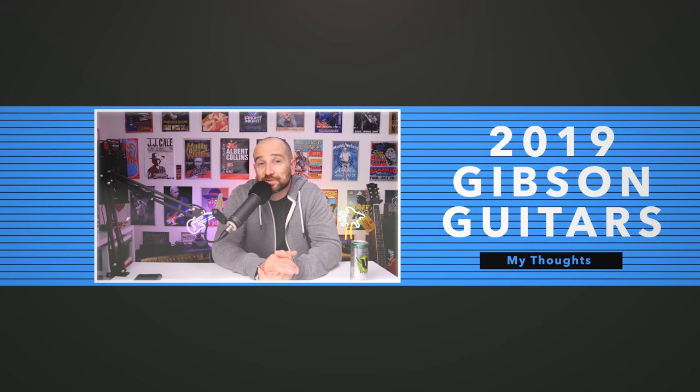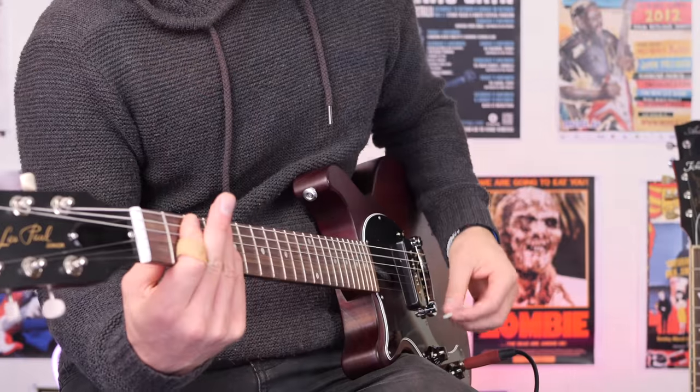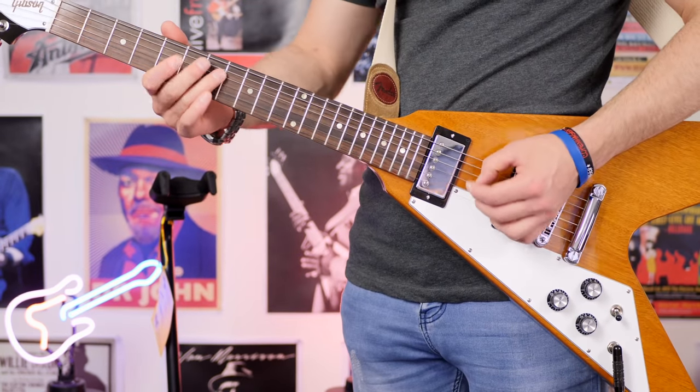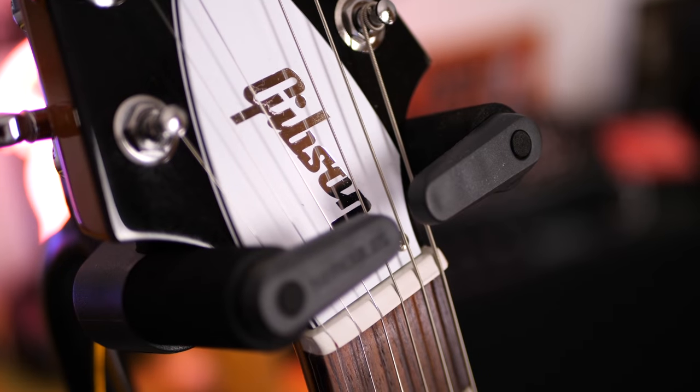The 2019 Gibsons — they're great. I've played three so far: an SG, the Les Paul Junior DC which is a double-cut with a single P90, and the Gibson Flying V, which I ended up purchasing. I'm stunned at how great it sounds. In terms of my humbucker guitars, I'd put it equal to my PRS SE in terms of tone — though they're very different guitars.